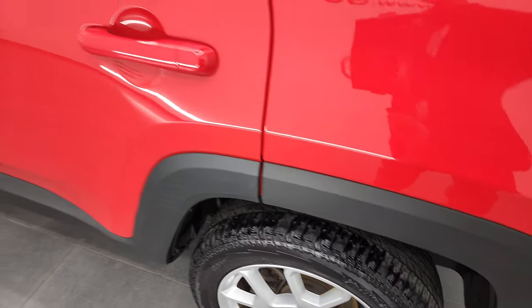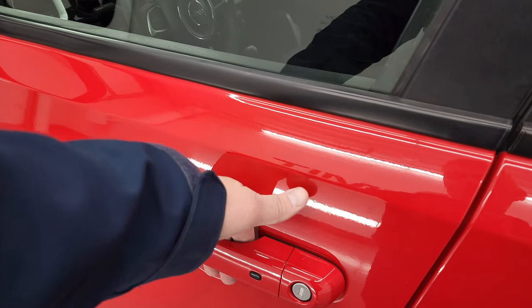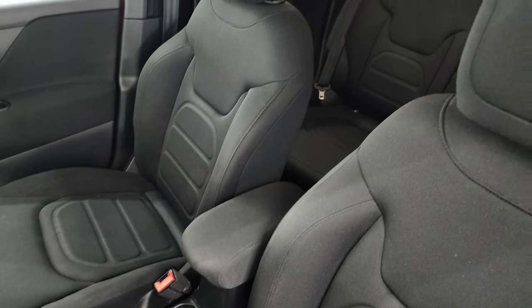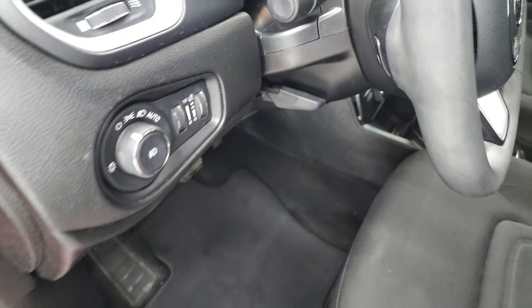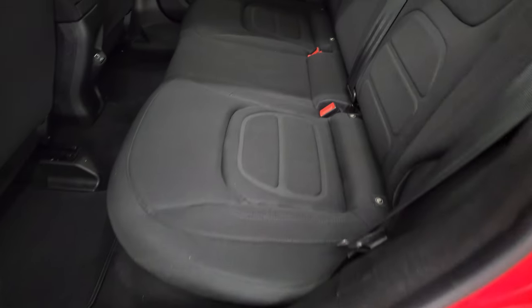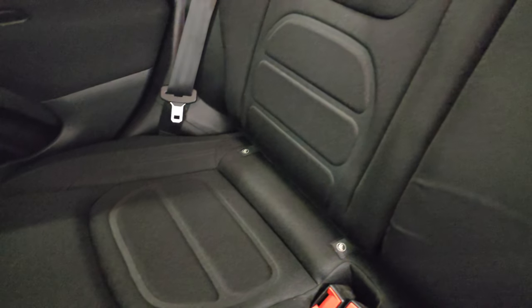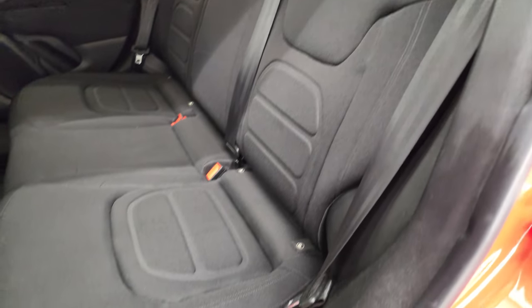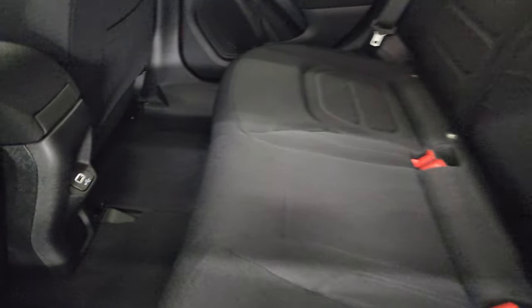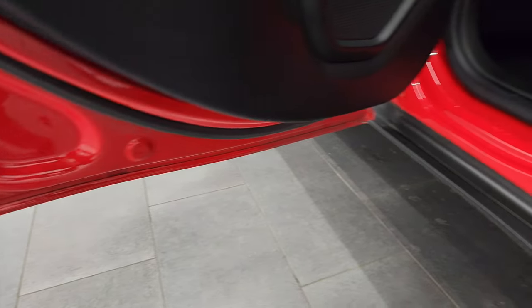The back rim's in excellent shape as well, no scuffs or scrapes. This one does have the enter-and-go system where you just have to have your key fob in your pocket and it'll automatically unlock. You do get power mirrors. The Latitude package gives you the black cloth interior. There are no rips or tears on the bucket seats in front — they look really good. You do get side curtain airbags, driver's seat height adjuster, and factory floor mats. It also has the speakers in the shape of carabiners, another one of the Easter eggs. Back seats are just as clean as the front seats, no rips or tears. It does have the LATCH child safety system for car seats. Factory floor mats back here as well, and these seats do fold down. There's also a USB jack back here and child safety locks on the back doors.